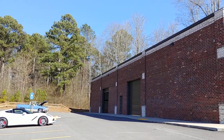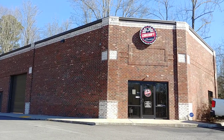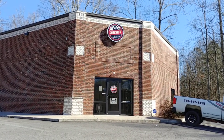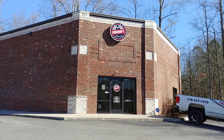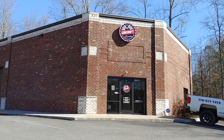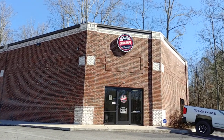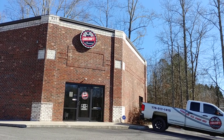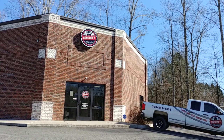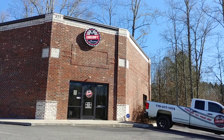For those of you watching the video for the first time, we're located at 321 Canton Road, Cumming, Georgia, 30040. My shop number is 470-239-4977. My cell is 770-317-1415. We can be reached via email at carcraftclassics@gmail.com. And be sure to visit us on the web at carcraftclassics.com.